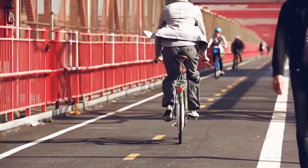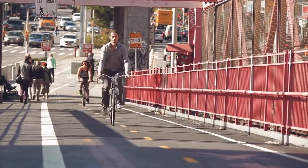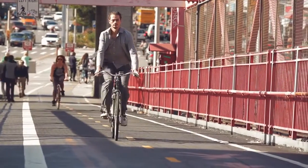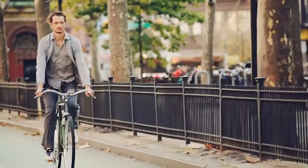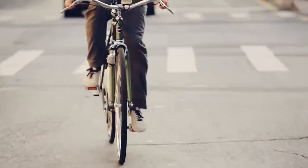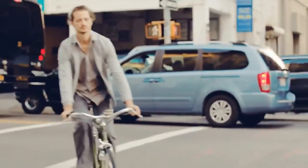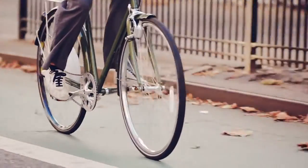FlyKly Smart Wheel is an all-in-one design pedal assist — it has the motor, the battery, and all the electronics inside the rear wheel. It's a pedal assist because the motor turns on when you start pedaling and it makes the riding effortless. This way you can always dress for the destination, not for the ride, and never worry about sweating.